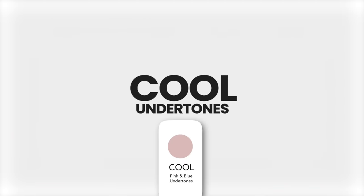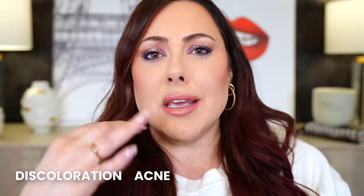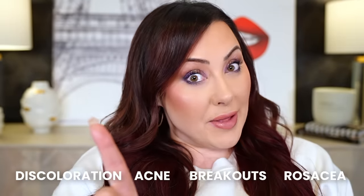The first one is cool undertones. Cool is going to have a lot of red in the skin. If you have fair skin, your skin is going to lean a little bit more pink-looking. That is not the same as having redness from discoloration, acne, breakouts, or rosacea. You're going to have red in your skin. If you have deeper skin tones, you are going to see more red versus more golden undertones.